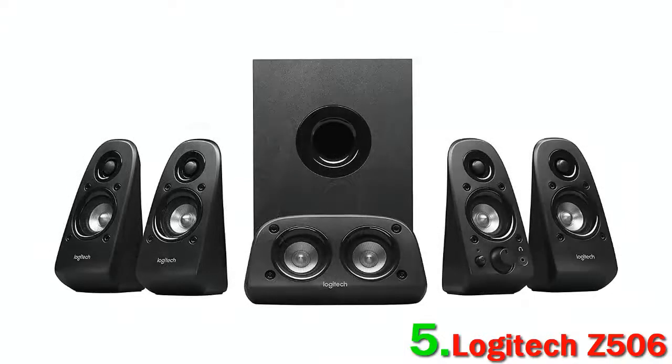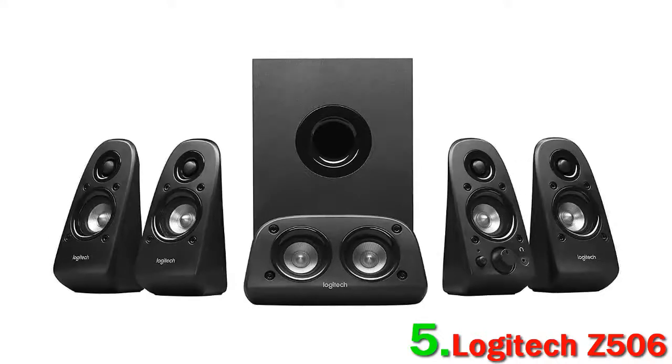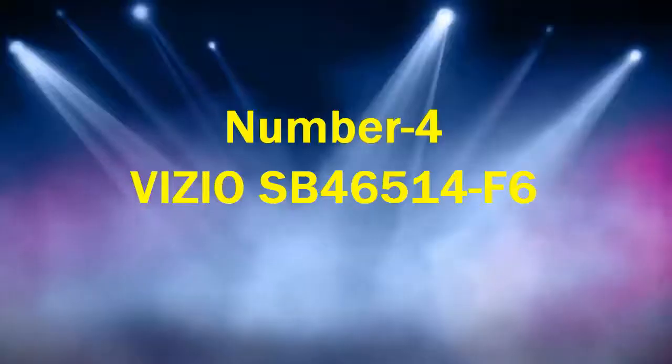It must be said that at this price range, expectations for sound quality shouldn't be huge — and that's definitely the case with the Z506. Elements like dialog can occasionally be indistinct, which is a little frustrating, but it's hard to be too upset considering the price. If you want features like Bluetooth, you'll need to pay a little extra for an included receiver, which may deter some people.